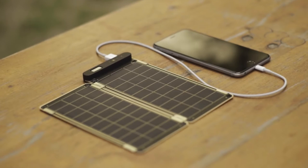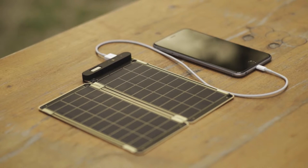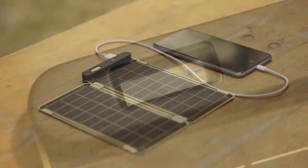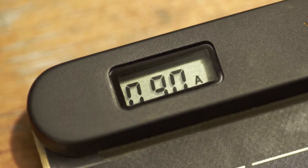Also, Solar Paper is the world's first solar charger that can auto-reset when shadow or cloud falls on the solar panels, so you don't have to worry about interruptions. It also allows users to know the exact power amount via numbers displayed on the LCD screen.